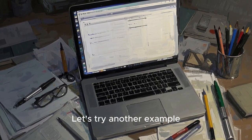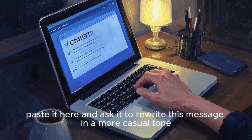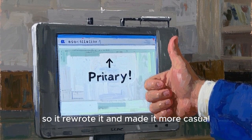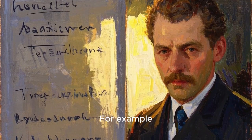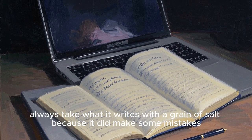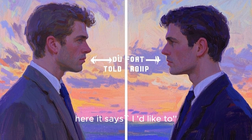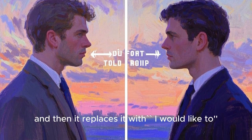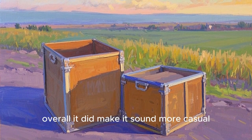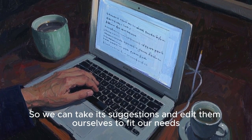Let's try another example. So I'm going to copy this message, paste it here and ask it to rewrite this message in a more casual tone. So it rewrote it and made it more casual — for example, it replaced 'I'd like to' with 'I want to.' Now remember, always take what it writes with a grain of salt because it did make some mistakes. However, overall it did make it sound more casual, so we can take its suggestions and edit them ourselves to fit our needs.